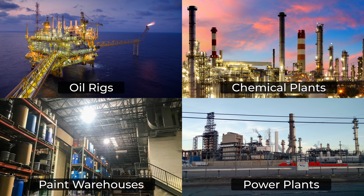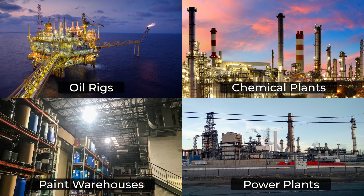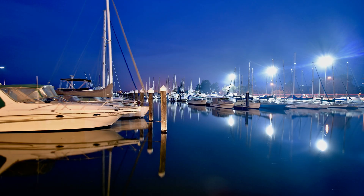This includes areas such as oil rigs, chemical plants, paint warehouses, power plants, and marine environments.